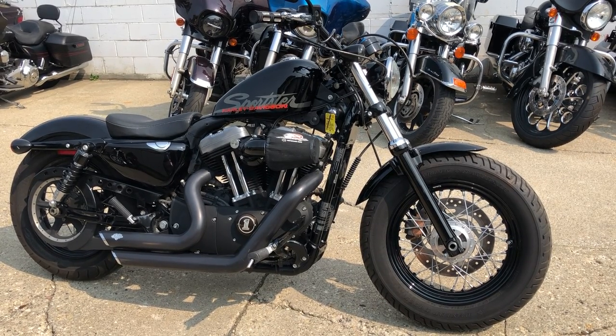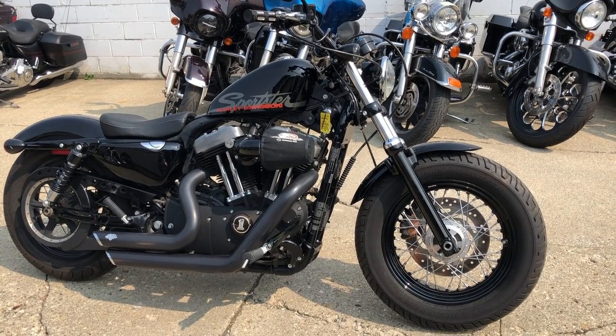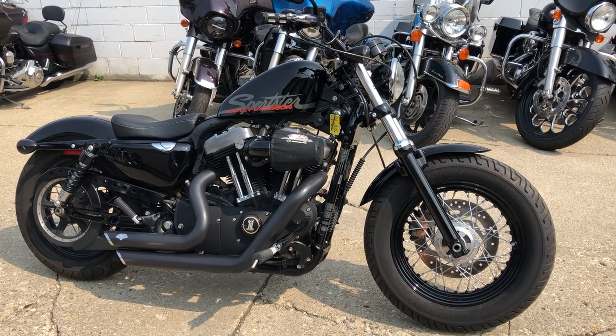Check us out at ApprovalPowerSports.com or feel free to give us a call at 888-RIDE-990. Thanks for taking a minute to check out this Sporty.